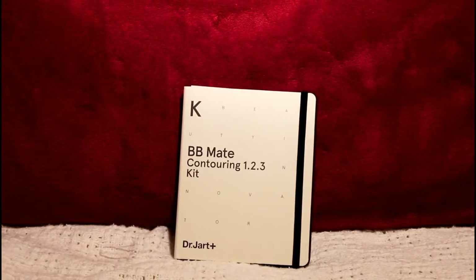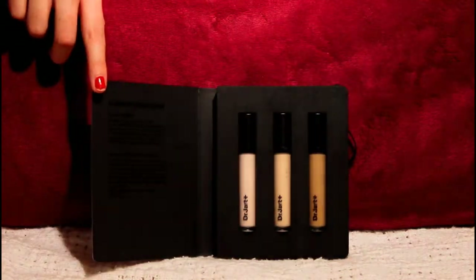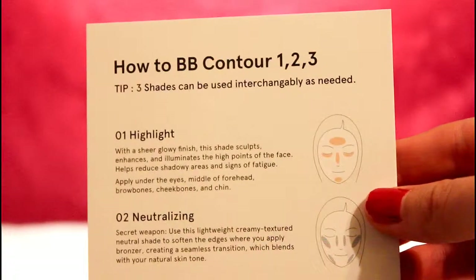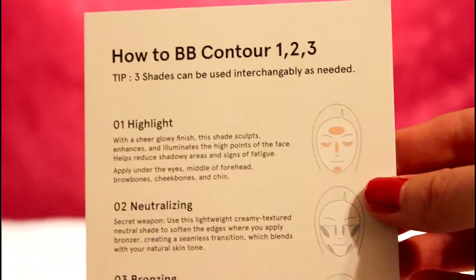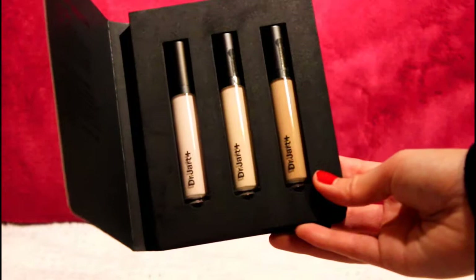This is something I'm super excited about — it's the Dr. Jart broad spectrum SPF 30 BB Contouring Kit. It opens up like a notebook, like a Moleskine, and inside are three liquids to help contour. It's a one-two-three kit with instructions showing where to apply the highlighter, the neutralizer, and then the bronzer. I've never really contoured before so it's going to be really fun to experiment with.